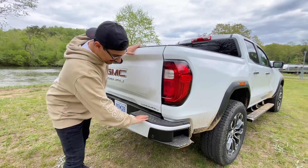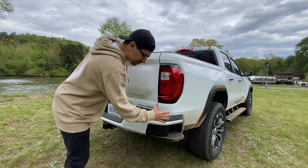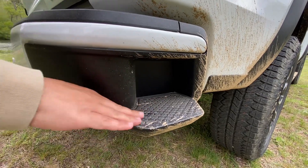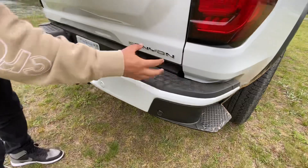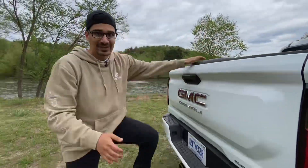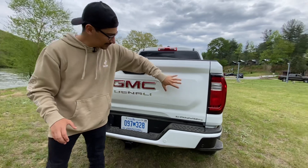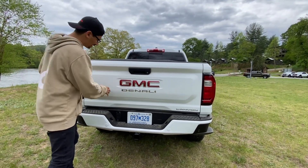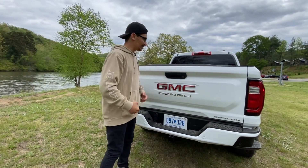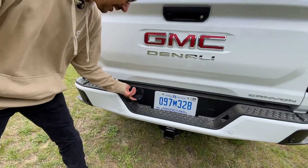The rear bumper is specific to the Denali and Elevation trims — the AT4X has a capped-off bumper for better departure angle. Looking closer at the bumper, there's a tread pattern that looks like the inverse of a work boot sole — grippy and slip-resistant when climbing up. The tailgate has bold 'GMC,' 'Denali,' and 'Canyon' stamping — very aggressive-looking. A lot of design elements are built into the sheet metal itself. This truck also has the tow package, so you can hook up your trailer connectors.